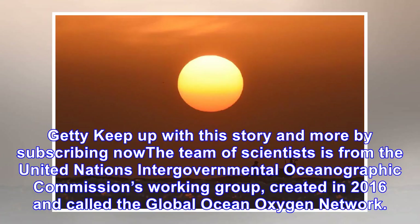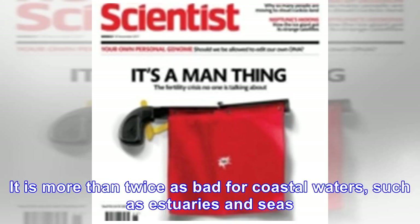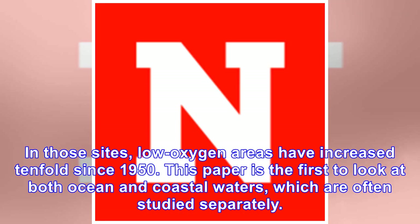The team of scientists is from the United Nations Intergovernmental Oceanographic Commission's working group, created in 2016 and called the Global Ocean Oxygen Network. They noted that the amount of water in the open ocean without oxygen has quadrupled in 50 years. It is more than twice as bad for coastal waters, such as estuaries and seas, where low oxygen areas have increased tenfold since 1950.